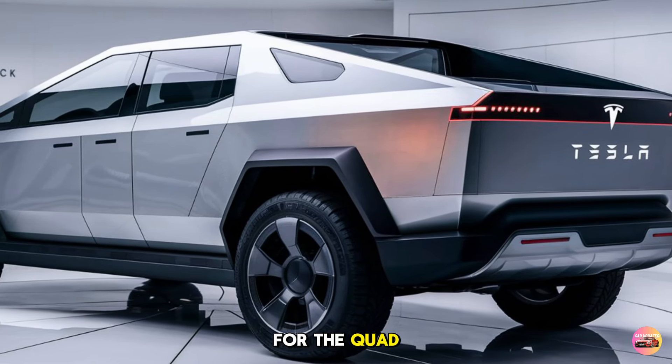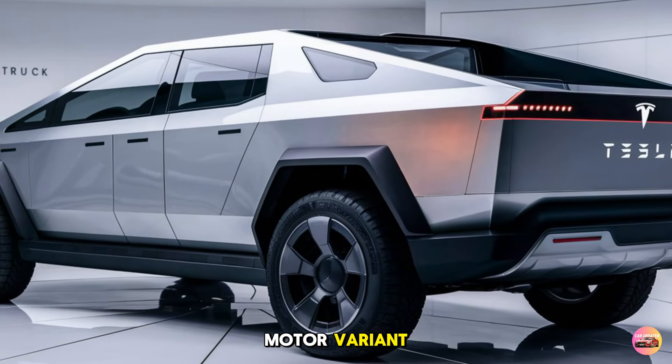Tesla claims a range of up to 500 miles on a full charge for the quad motor variant, thanks to an upgraded battery pack. This means the Cybertruck is not only powerful but also highly practical for long-distance travel. With the Cybertruck's new regenerative braking system, drivers will also experience smoother braking while recharging the battery as they decelerate, which boosts its overall range.